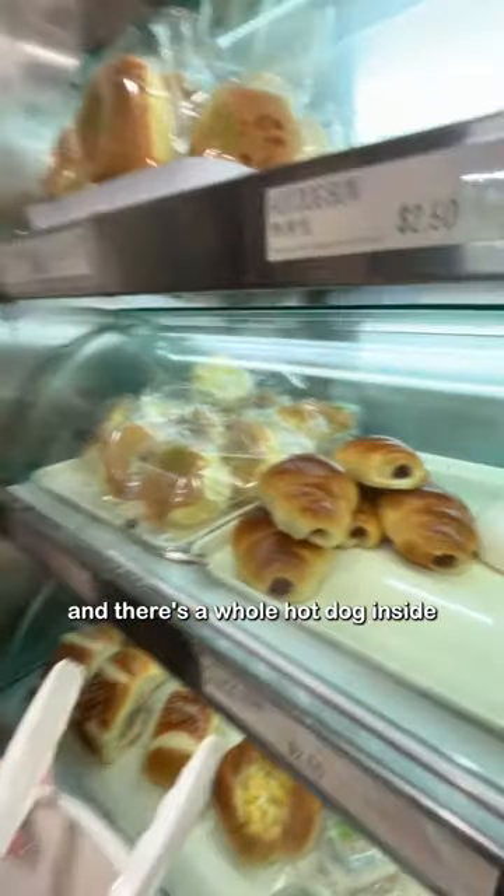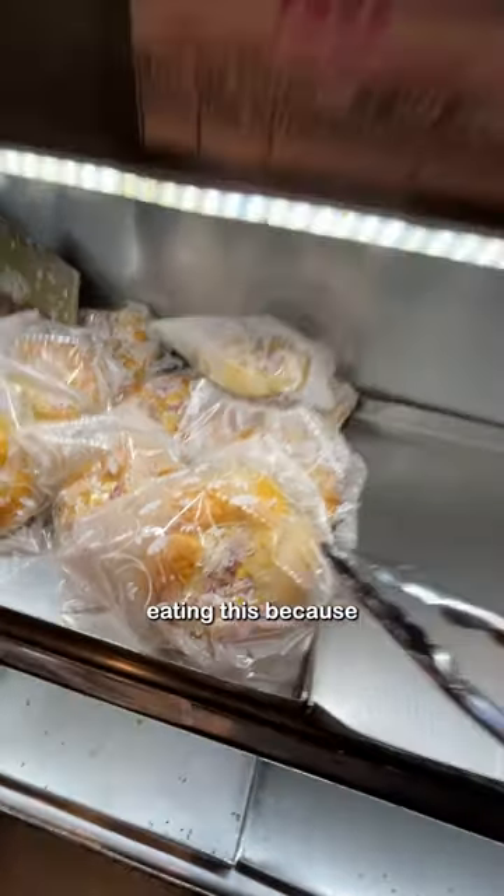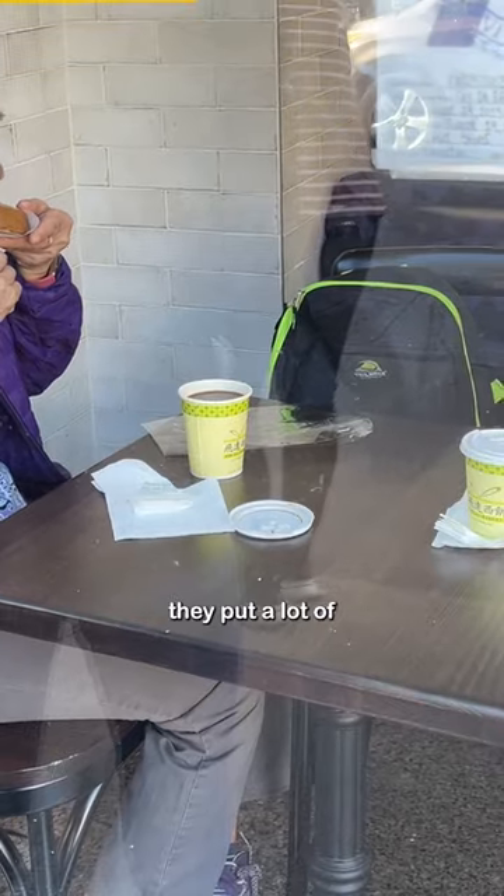This is a hot dog bun and there's a whole hot dog inside. This is a ham and corn bun — it's one of my favorites as well, but I actually stopped eating this because, surprisingly, they put a lot of mayonnaise in it.